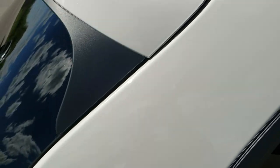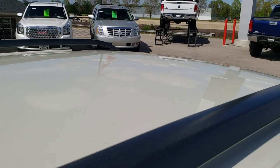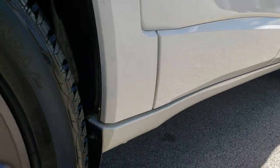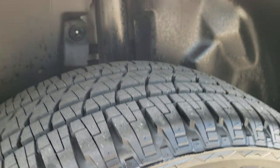We take these HD videos so that if you are far away, or even if you're close by and just can't make the trip down but you're still interested in purchasing the vehicle, you can see the vehicle, hear the vehicle, and have confidence that it is everything that we say it is and just as clean as you would imagine it to be.